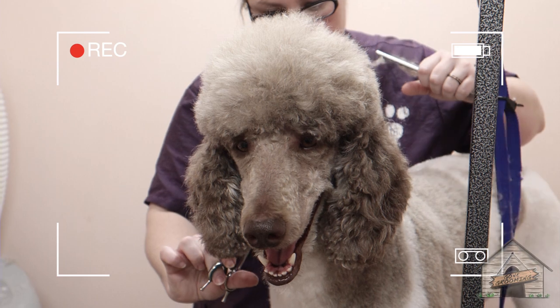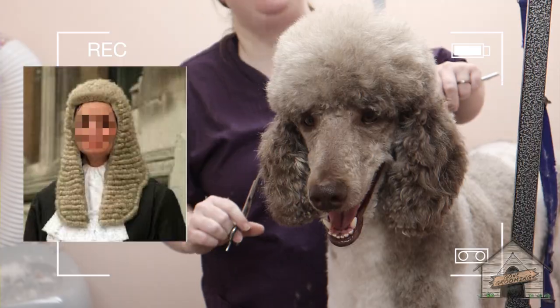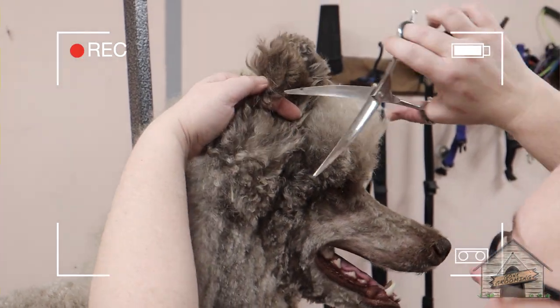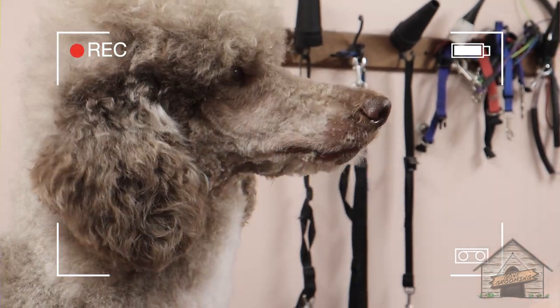He looks like he's wearing one of those English wigs they wear to court. He just burped. That's what that was? I know I burped before, but him and I are having some competition.